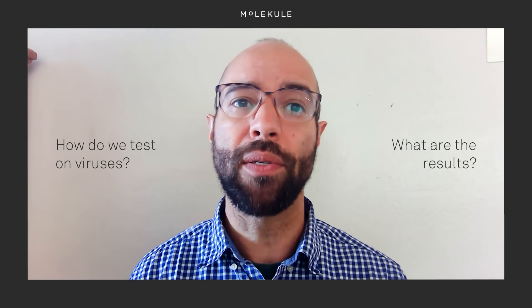Hi there, I'm Hal and I am a science writer here at Molecule. We've been getting a lot of questions about Molecule's technology in regard to viruses, so we wanted to make a video to provide some answers about how we test on viruses and what results we've been finding. So let's get into it.